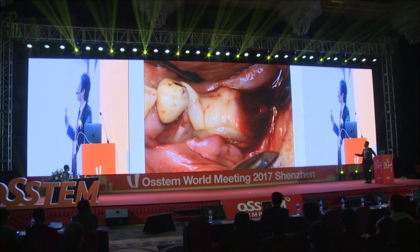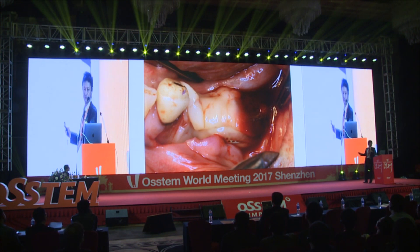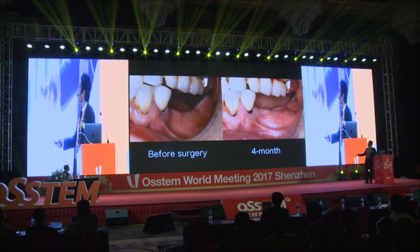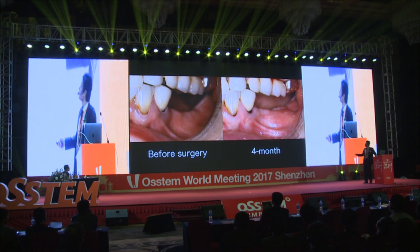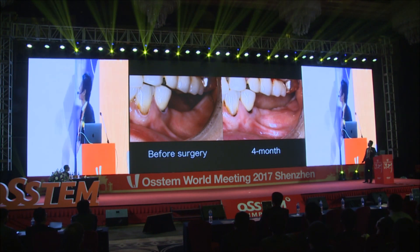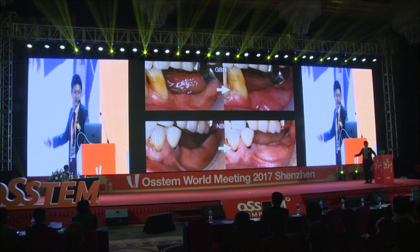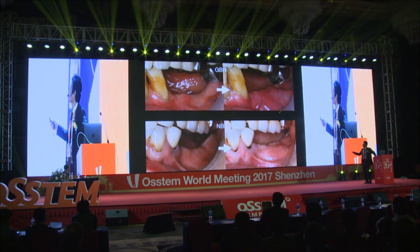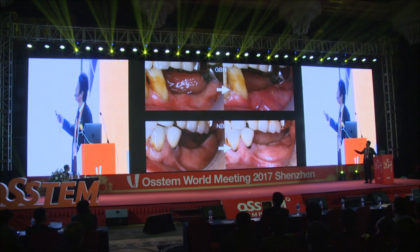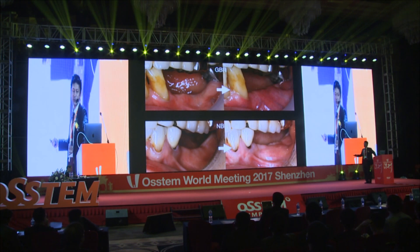Several PRF membranes were placed above the mesh to stimulate soft tissue healing, and then sutured. Before and four months after surgery, titanium mesh ensures space for bone regeneration. Comparing GBR and NBR, both procedures achieved alveolar ridge augmentation. However, gingival tissue above the GBR membrane appeared thin and pale. In contrast, in the NBR method, the gingival tissue was thick and healthy.